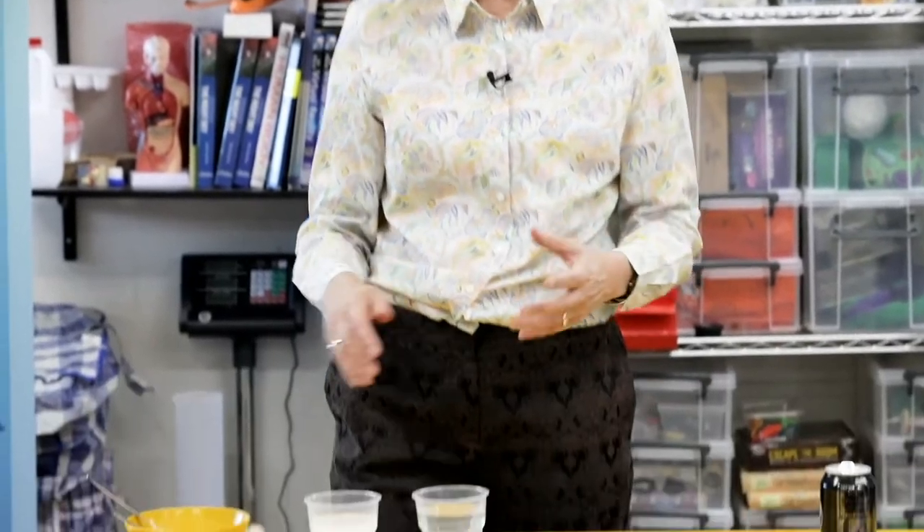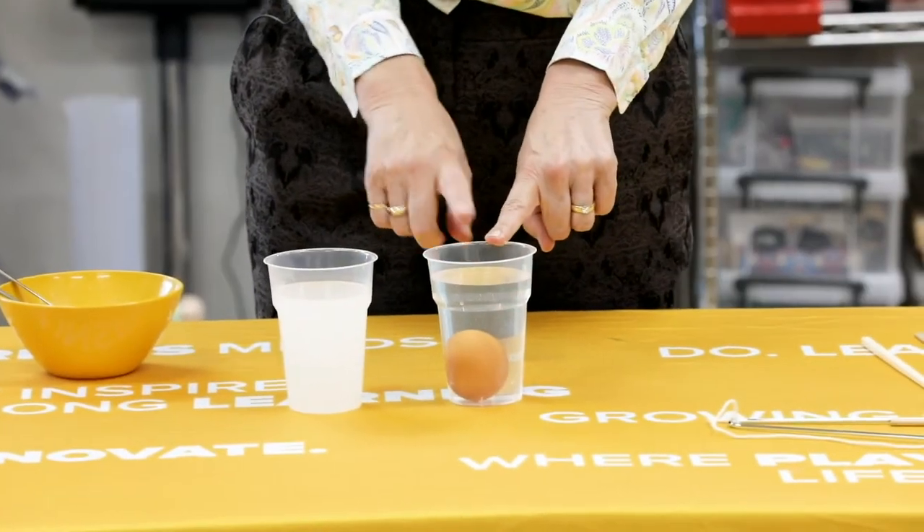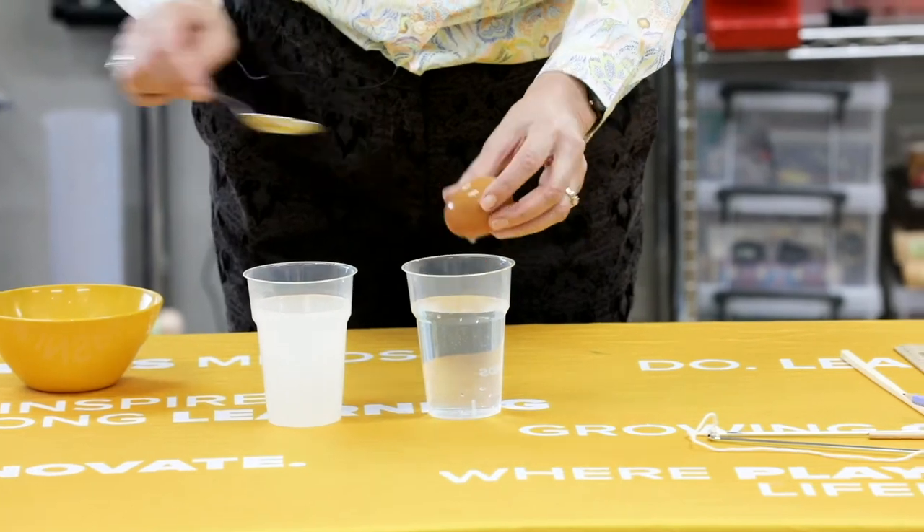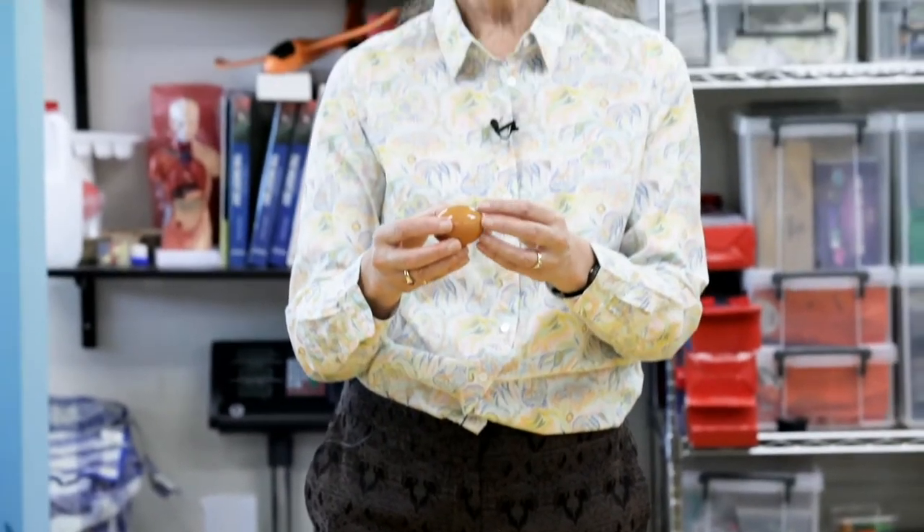There's an old test for how fresh eggs are. Long ago when people kept their own chickens, if they put an egg in fresh water and it sank, they knew the egg was good. But if it floated — like it did in the salt water — they knew the egg was not good. When eggs start to go bad they make a gas inside them, which makes them more buoyant. So if you ever put an egg in tap water and it floats, you don't want to open it because it's going to be very smelly.